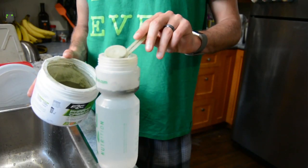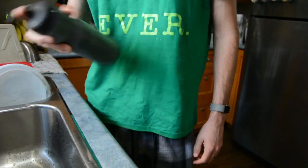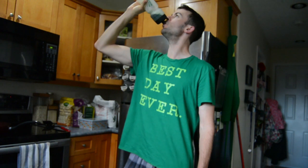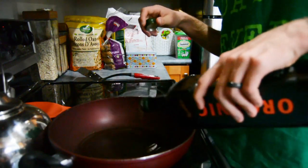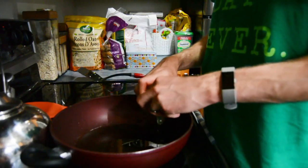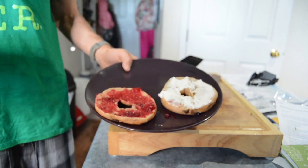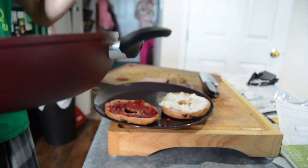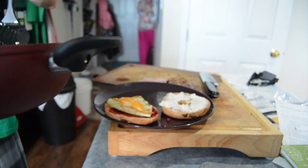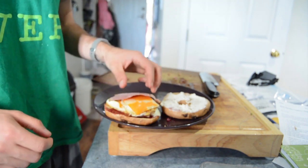I start every day the same by chugging a bottle of Pharma Greens — this product is a bunch of servings of fruit and veggies and also alkalizes my body. Then for breakfast I'm going to have a bagel egg sandwich: two fried eggs, and on the bagel I'll put half cream cheese and half jam — cherry jam from my mom. I also put some cheese on the eggs, and I'll top it off with a slice of smoked maple ham.